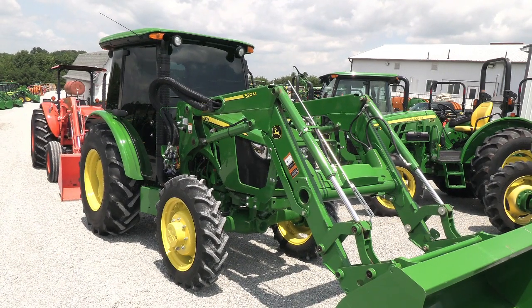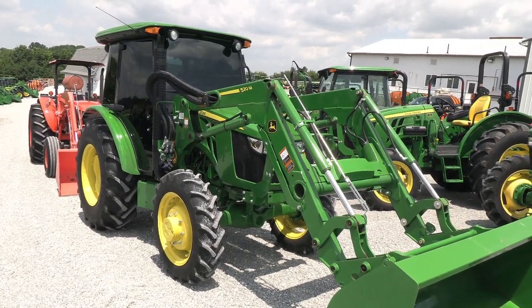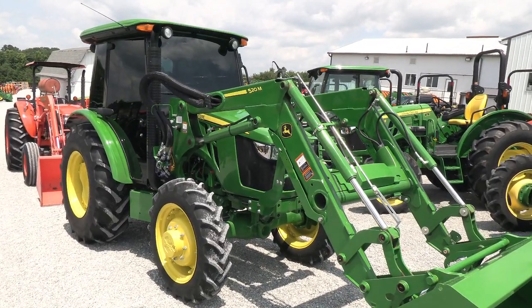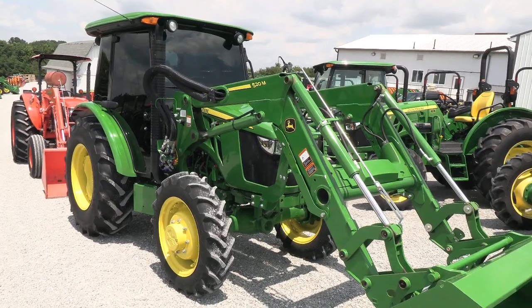Today we're showing you a 2022 John Deere 5075E tractor. It's a four-wheel drive tractor with cab heat and air. The tractor has just under 100 hours on it — a very low hour machine. It does come with the balance of the factory warranty.